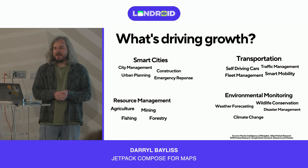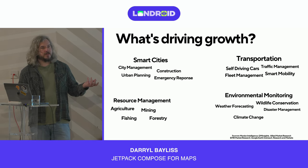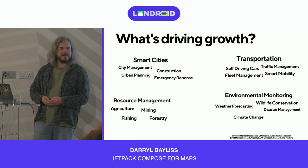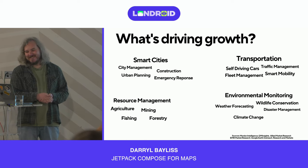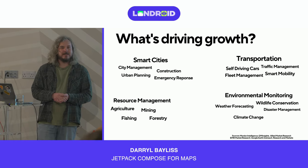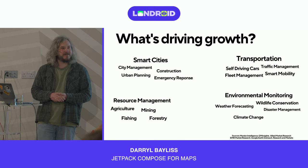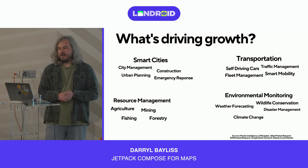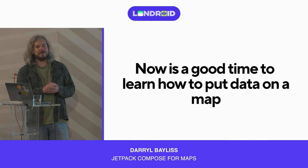There's one other area: games. If you've played Pokémon Go, you're wandering around the city trying to catch Pokémon and beat gym masters — all on a map. There's also geocaching: you download the app, wander around the city, and try to find little messages that people have left. All driven by maps. I hope that's inspired you to see why it's a great time to put data on a map.